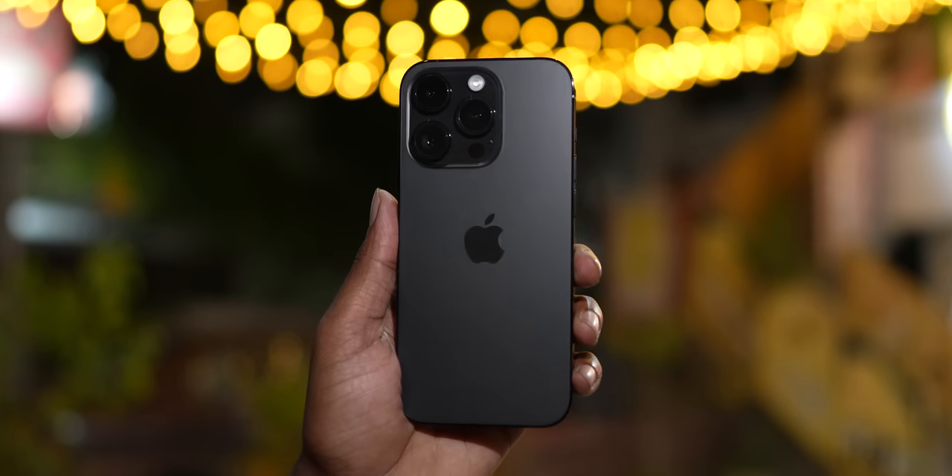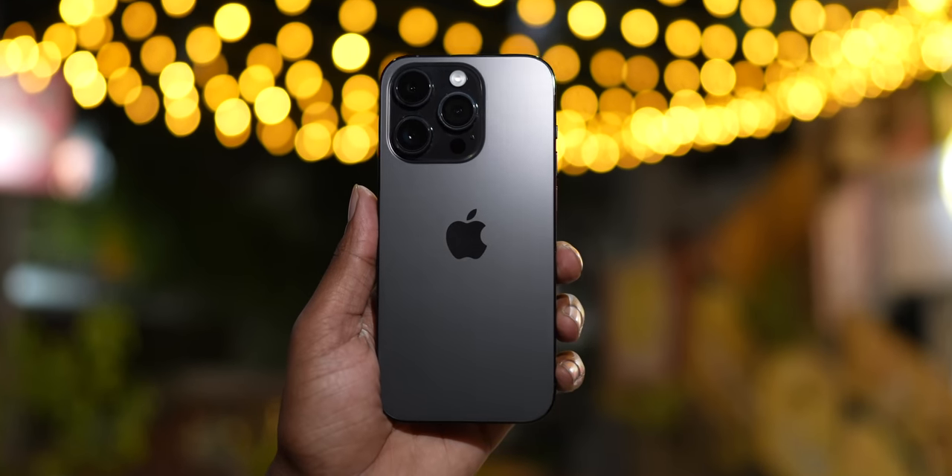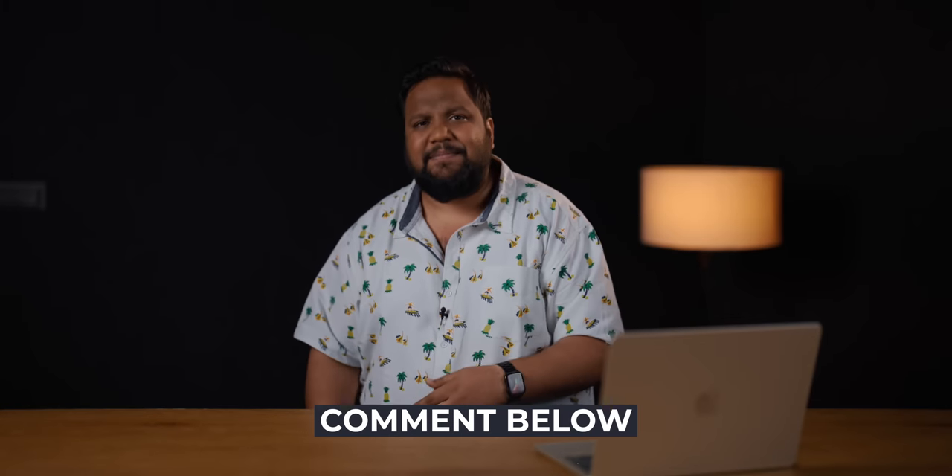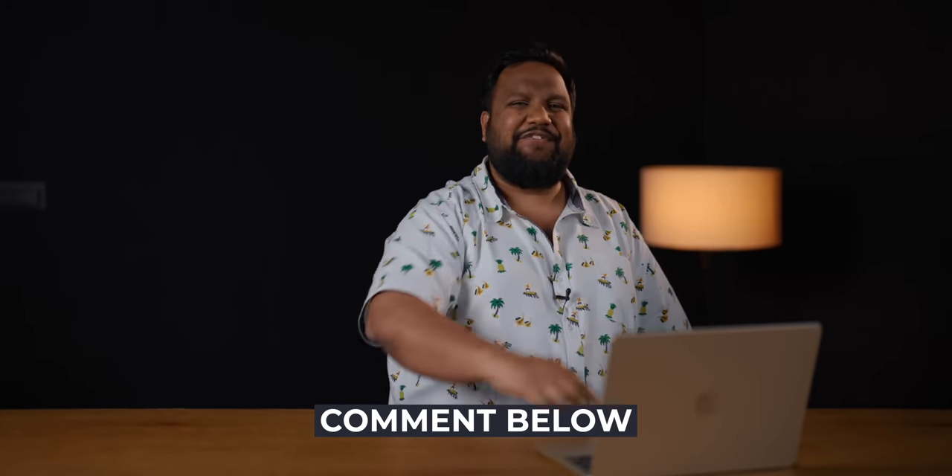That was my one-month review of the iPhone 14 Pro. Are there iPhone 14 Pro users out there? What has your experience been like? Is it similar? Let me know in the comments section below. Until next time, this is Aishad signing off — keep tracking and stay safe.